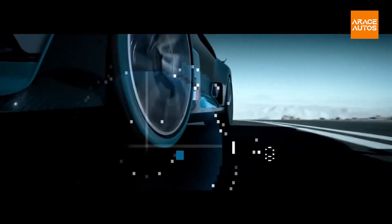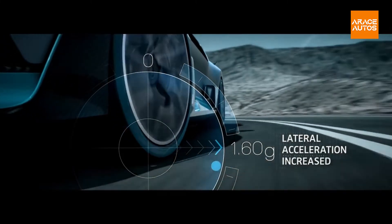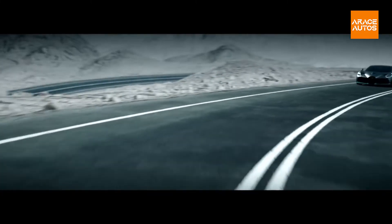The car will be produced in 40 pieces, each costing $5.8 million.